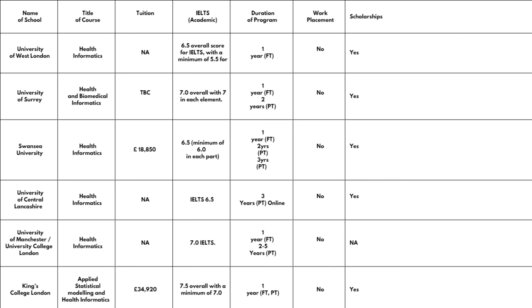The third one is Swansea University, with the title Health Informatics. School fees are £18,850 as at the time of checking the website. IELTS requirement is Academic 6.5 with a minimum of 6.0 in each of the components. You can do the course one year full-time or two years part-time. No work placement, but scholarships are available.